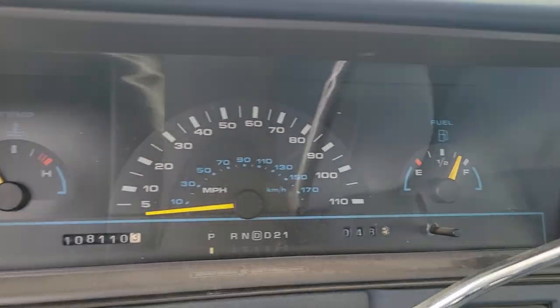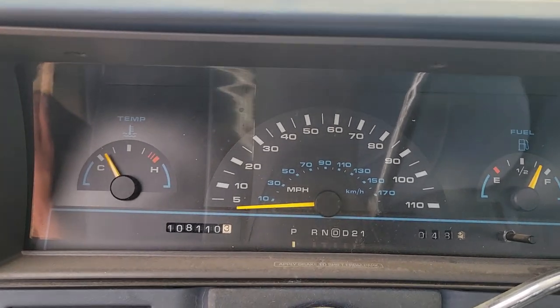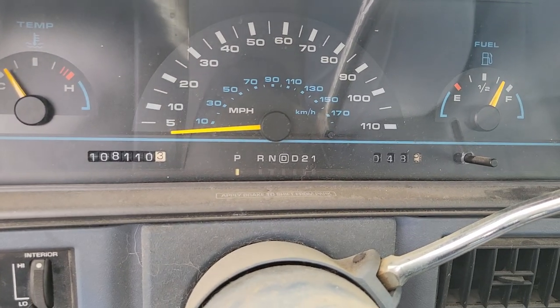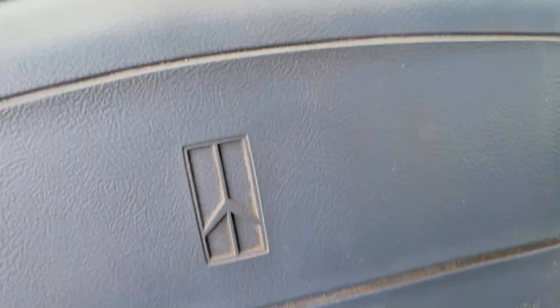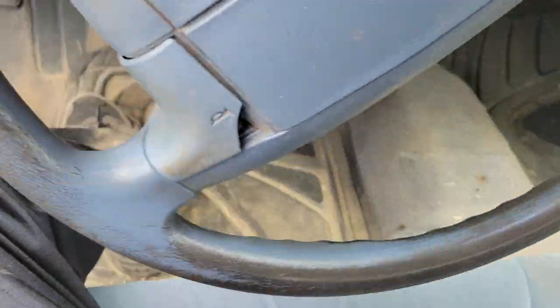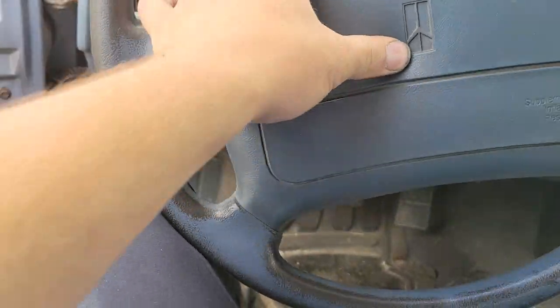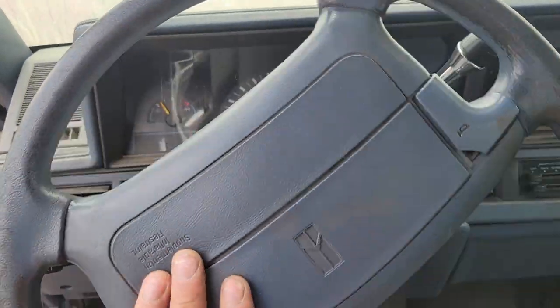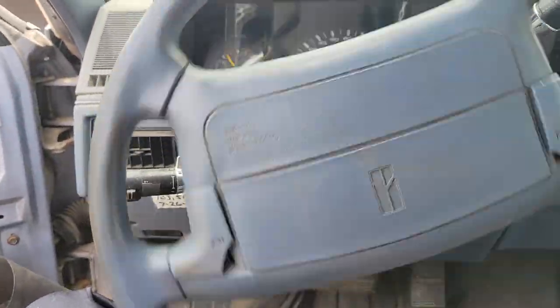No tach on the dash — just fuel, temp, and mileage. We've got park, reverse, drive, and it looks like this is an overdrive model. Let's put the keys in and fire it up real quick — unlock the steering wheel and leave them there for the next guy. I'm pretty sure I just heard the clock spring snap. My bad, but I had to do it — that's fun, shook the whole car.